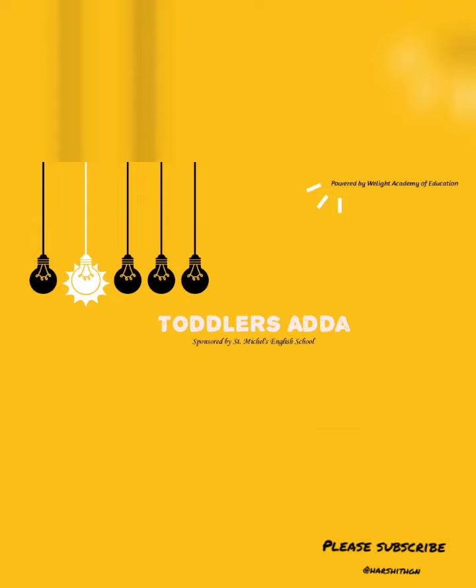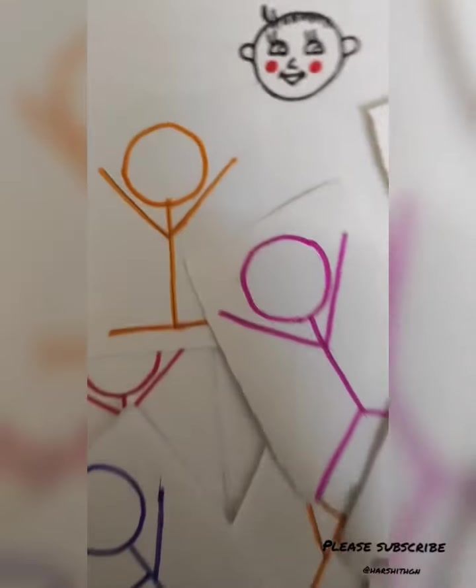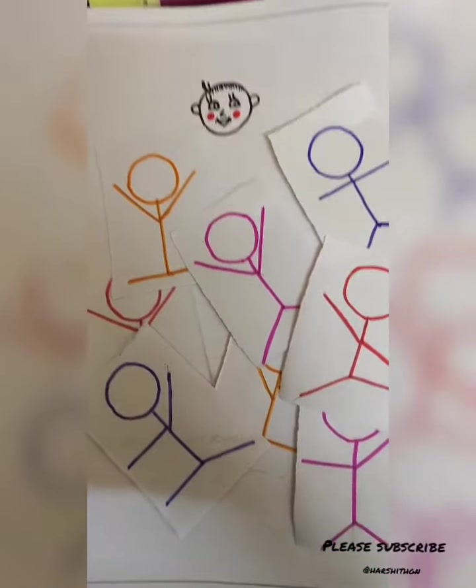Namaskara, hey everyone! Please like, share, comment, and subscribe to my channel. Welcome to Toddlers Adam. In this video, I'll be telling you about pattern matching. Why is it pattern matching? One of the things that you want to do is draw and draw and draw — that we call pattern matching.